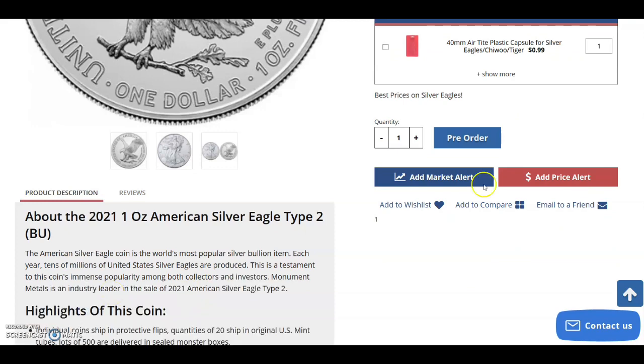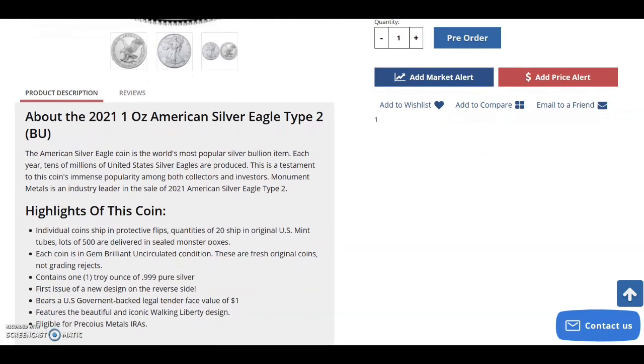Here are some important coin highlights: individual coins ship in protective flips, quantities of 20 ship in original U.S. Mint tubes, and lots of 500 are delivered in sealed monster boxes. Each coin is in gem brilliant uncirculated condition and they are fresh original coins — not grading rejects. This is a very important part of why I choose Monument Metals: they typically have better pricing and you don't have to get coins in special packaging to ensure they're not grading rejects.